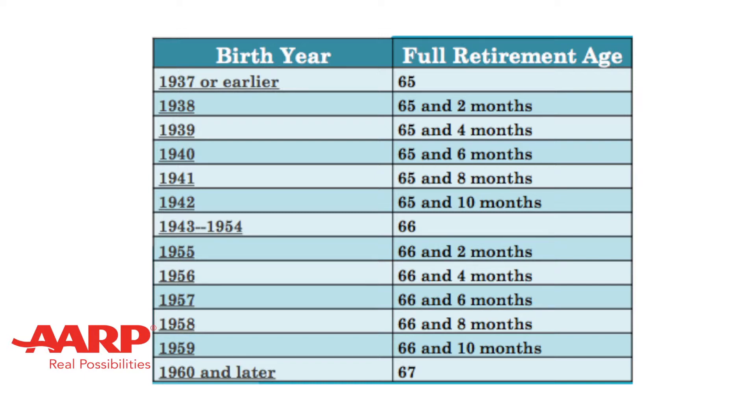For those born from 1938 to 1942, you add 2 months per year. If you were born from 1943 to 1954, your full retirement age is 66. For those born from 1955 to 1959, you add 2 months per year. And if you were born in 1960 or later, your full retirement age is 67.